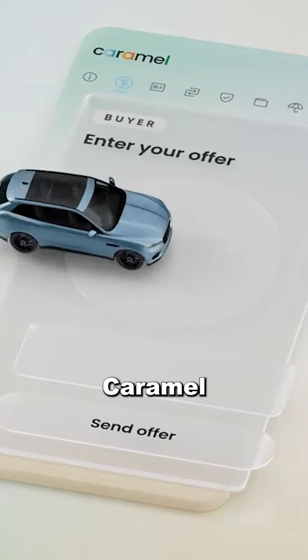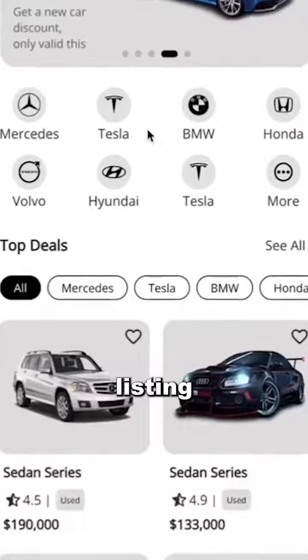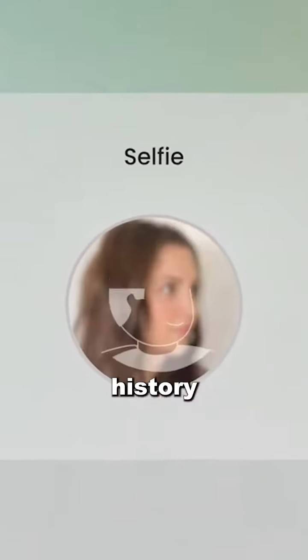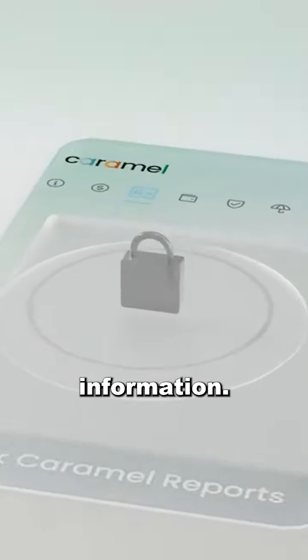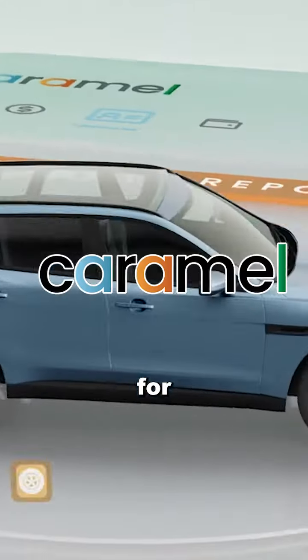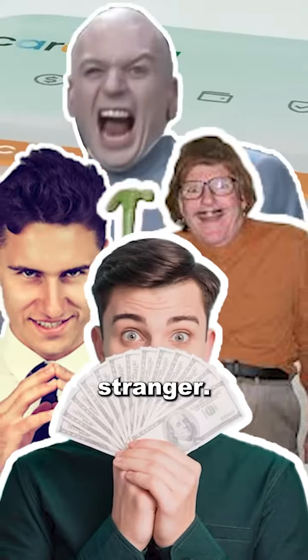Caramel handles the entire buying process for you. All you have to do is enter some basic information from the listing of the car you want to buy. Caramel runs a background check on the seller so you know it's not a scam, provides a free vehicle history report, and lets you make the offer and send money through Caramel — no awkward in-person negotiations, no risky wire transfers, no cash, or physical check to give to a stranger.